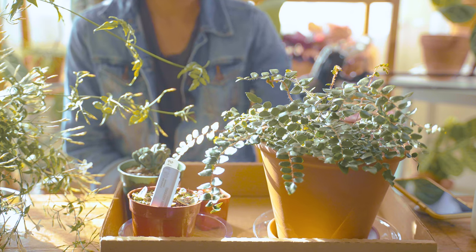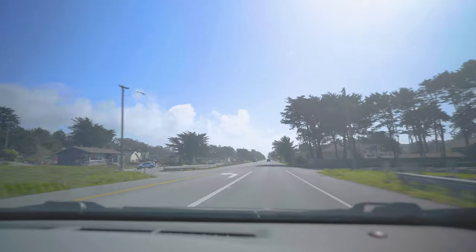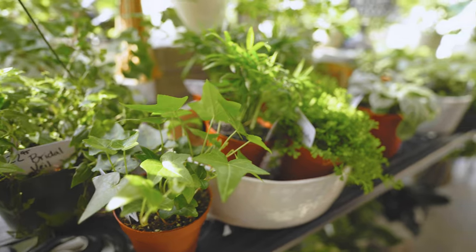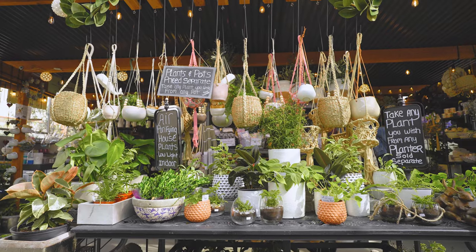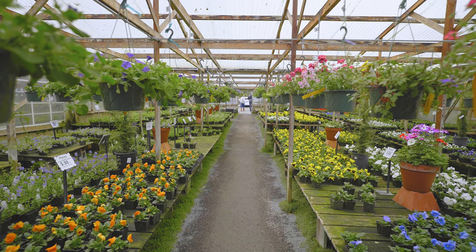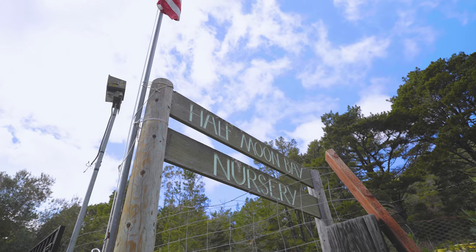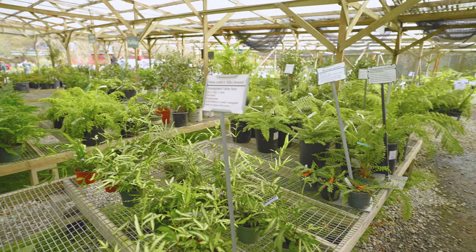Hello everyone. Today I want to show you my plant haul. My husband and I went to Half Moon Bay to check out the nurseries they have over there, because they have quite a few actually. We stopped by a couple of boutique plant stores and then the biggest one over there, which I think is a wholesale plant provider for a lot of plant stores in the Bay Area. It's called Half Moon Bay Nursery. So I bought a few plants from there and I want to show you.